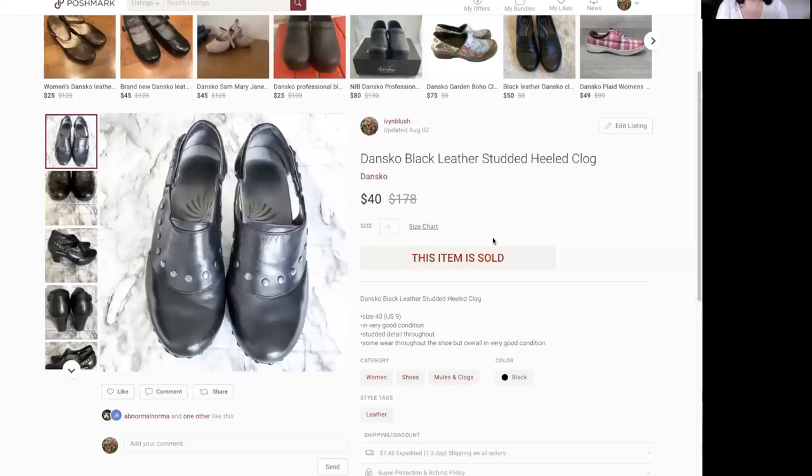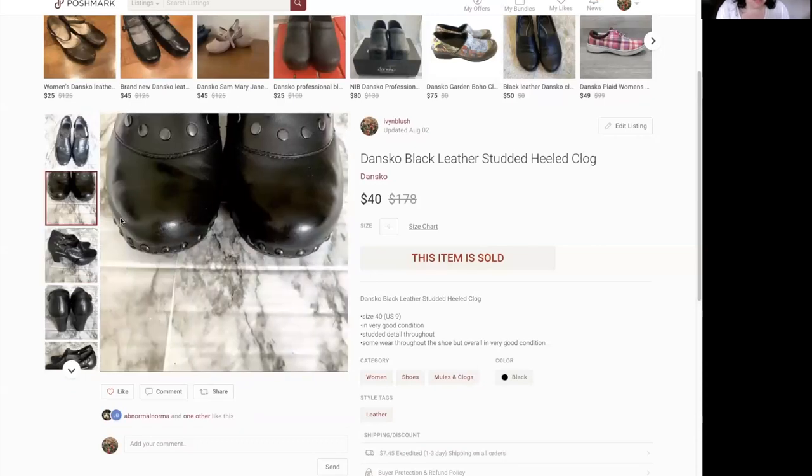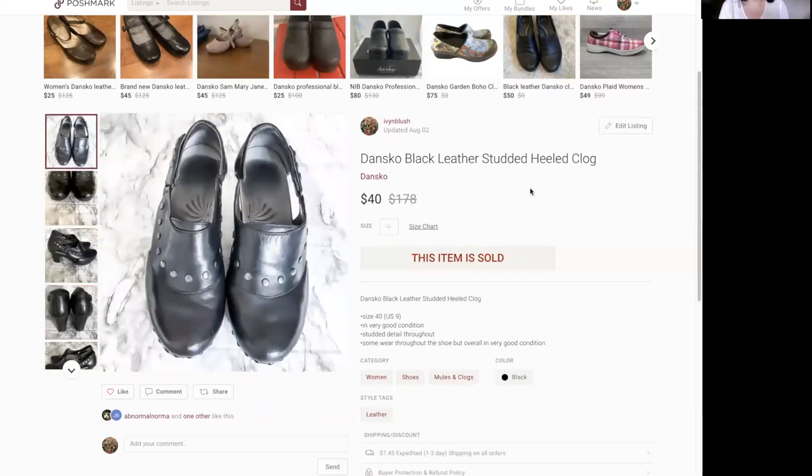This is a Dansko Black Leather Studded Heeled Clog — I was going to keep these for myself going into fall, wore them a couple of times to work, decided they weren't for me. I fixed them up with some mink oil and they sold for $40. Dansko usually runs $35 to $55 for me so I was happy. If you go to Anthropologie's website right now, all the models have clogs on — open back, closed back, with studs, leather or suede. If you see something similar, pick it up.